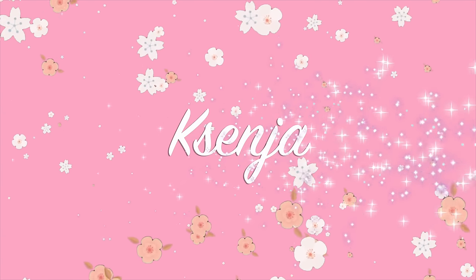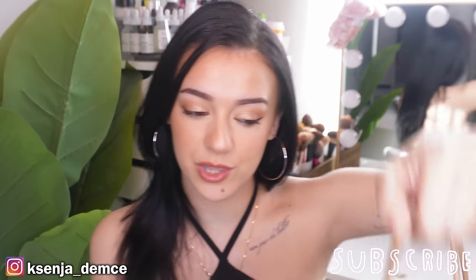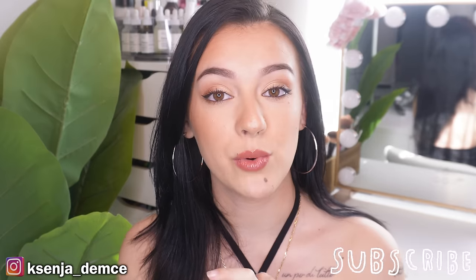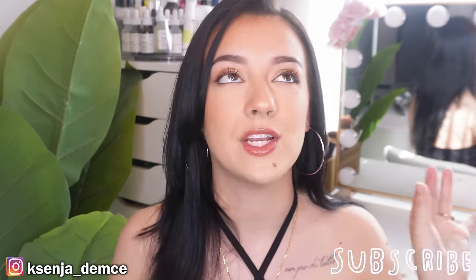Hi guys, it's Xenia, welcome back to my channel. Today I have a Bath and Body Works haul to share with you. I was shocked to see Bath and Body Works had so many new scents out, specifically one that is so exciting. If you keep up with Bath and Body Works, you probably already know what that is, especially if you see the thumbnail and title of this video.